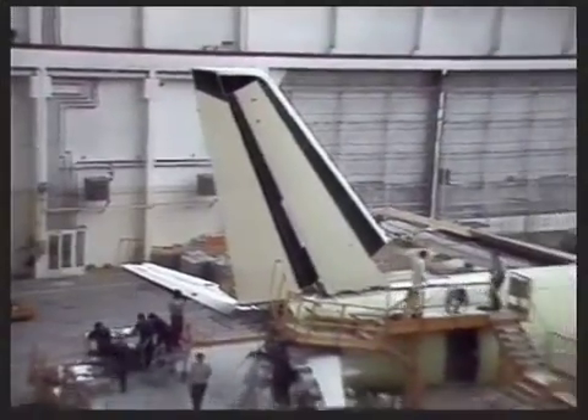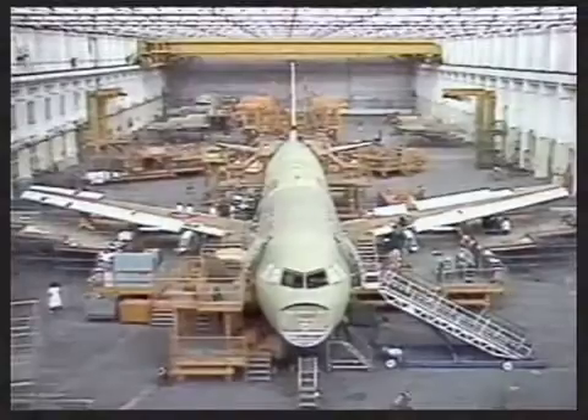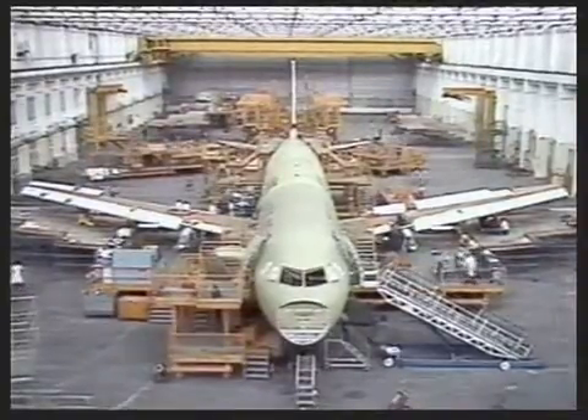The A320 is taking shape steadily, advancing down the final assembly line — the first of hundreds already committed by over a dozen airlines, well before first flight.